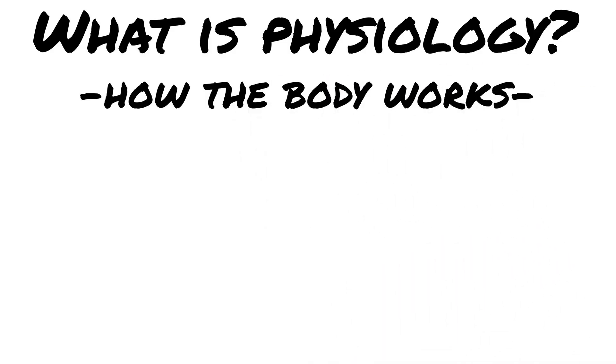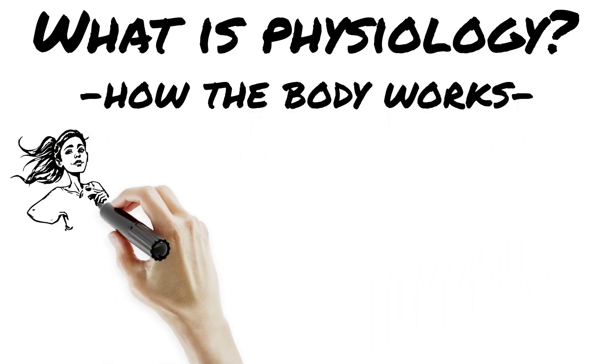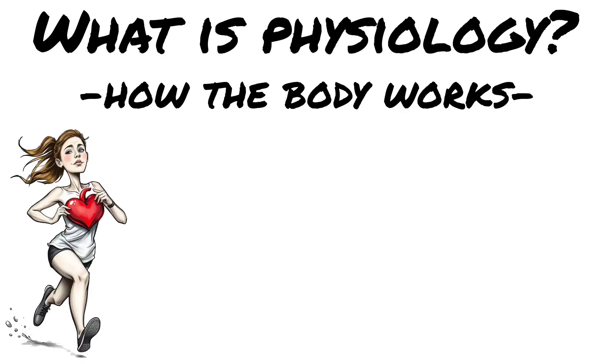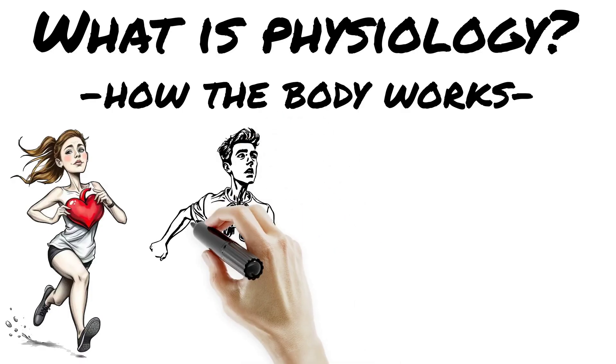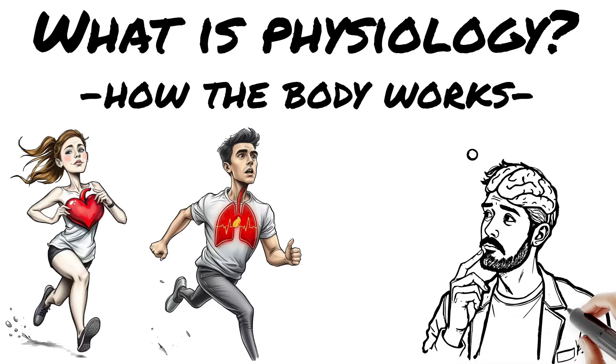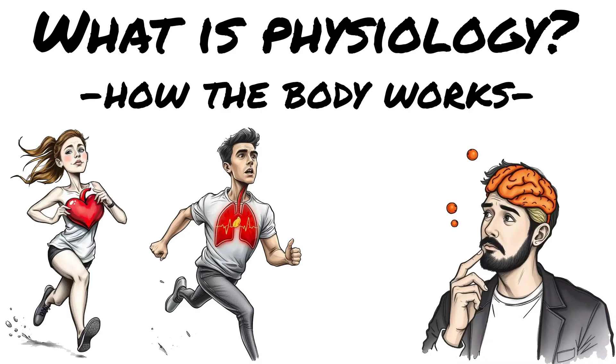We covered anatomy, the parts of the body. Now let's talk about what those parts actually do. Welcome to physiology. Physiology is the study of how the body works — like how your heart pumps blood, how your lungs swap out oxygen, and how your brain decides it's snack time again. Think of the body like a machine: anatomy is the hardware, but physiology? That's the software running.